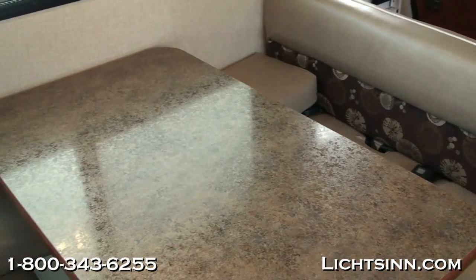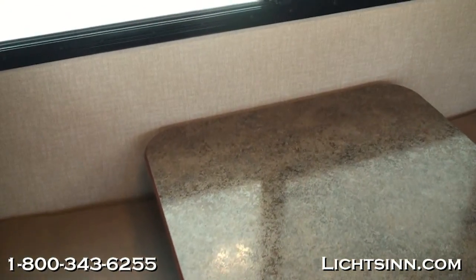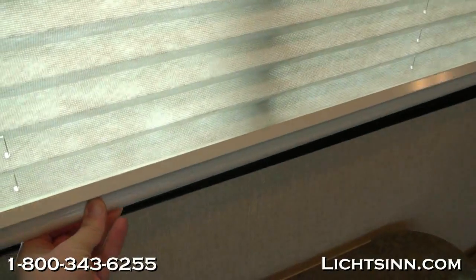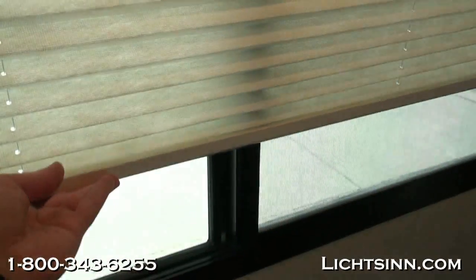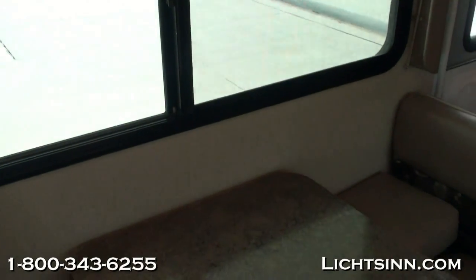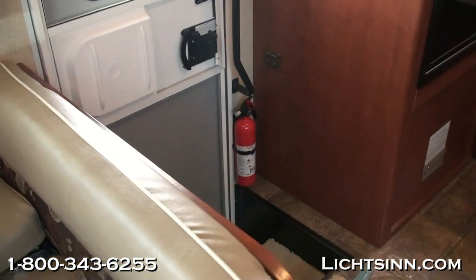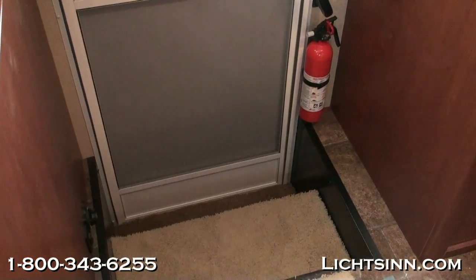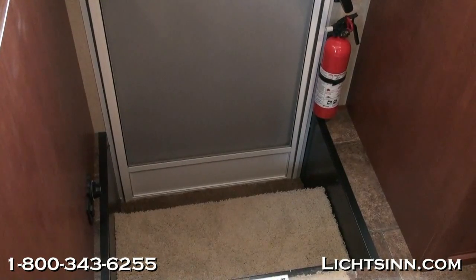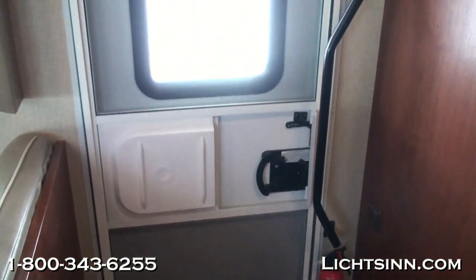Just above the dinette, looking out over the curb or patio side — the step well is just to the rear of this dinette for very easy access in and out. The dual-glazed windows and pleated window blinds are included throughout the Mini Winnie. Down below, there are controls for the electric patio awning and the 12-volt auxiliary battery disconnect switch. An easy-to-access entry handle and screen door are also included.